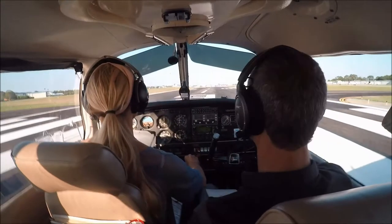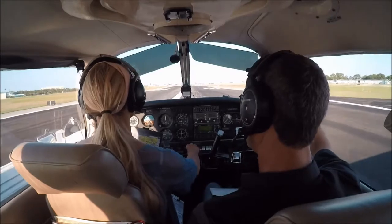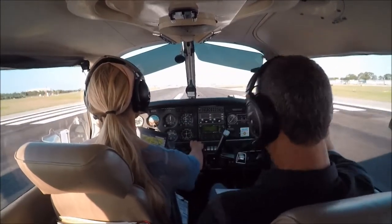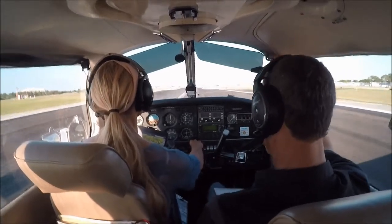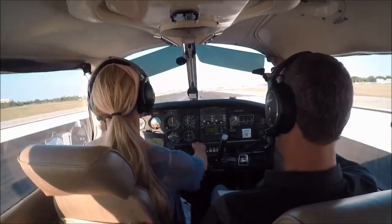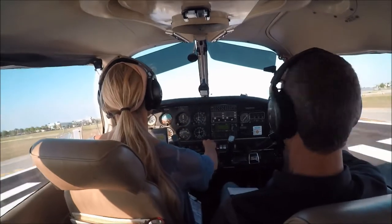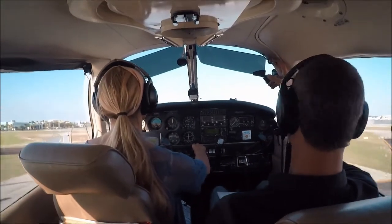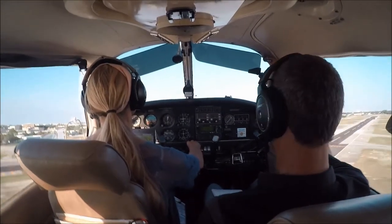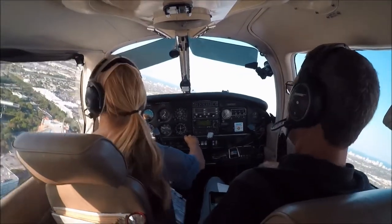Let's see if I remember — one, two, four, five. DG is right on 090. Lower the nose just a hair for 80. Very smooth. I love it.